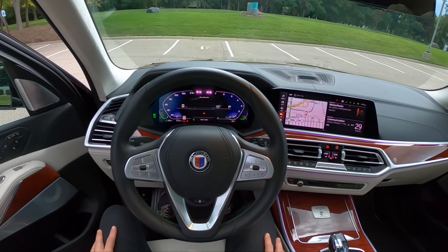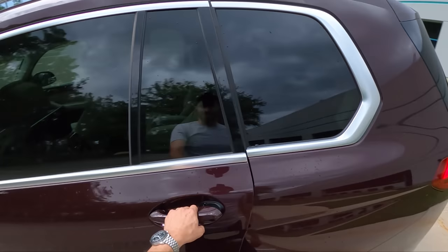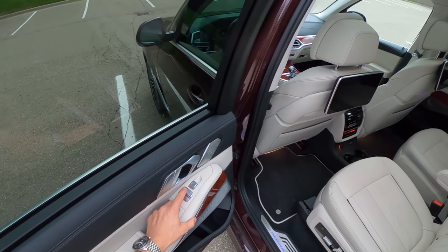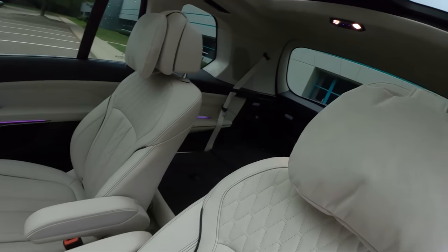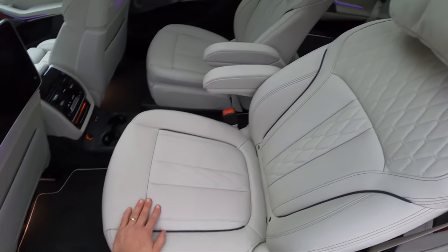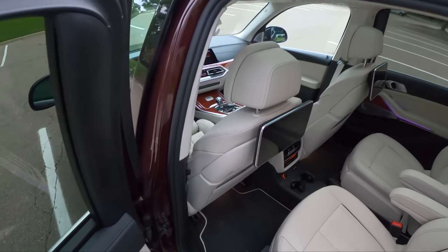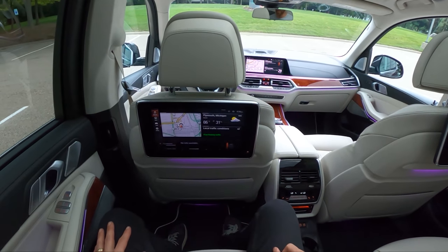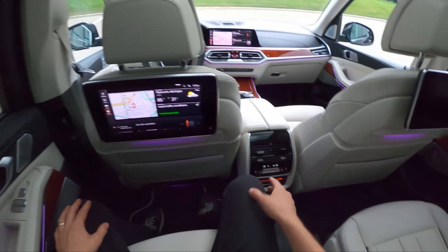It costs $156,000. Let's show you in the back — that's where a lot of the action is. This actually wouldn't make a terrible chauffeur vehicle. You've got window shades on both windows, and a sunroof just for the third row. Look at these pillow-soft headrests — really nice seats, tons of adjustability. You've got rear screens with infotainment and control for most functions you'd need in the back seats, including navigation, music, and rear climate control.